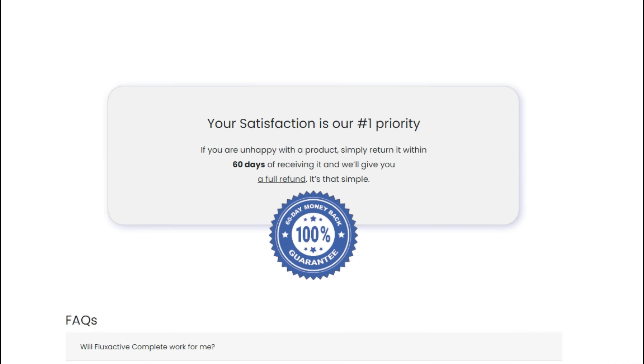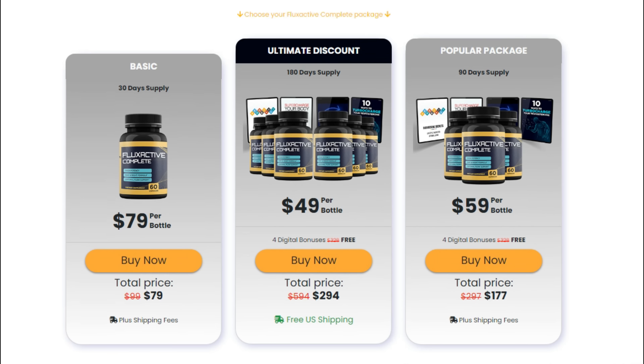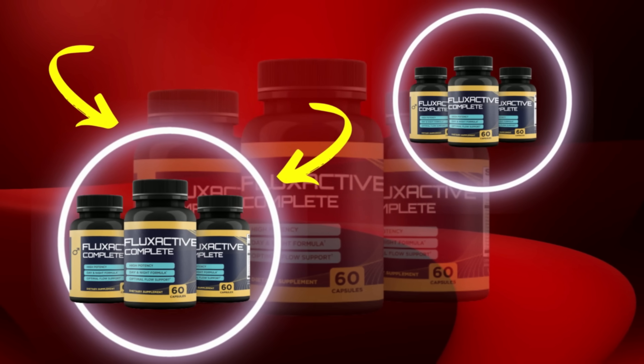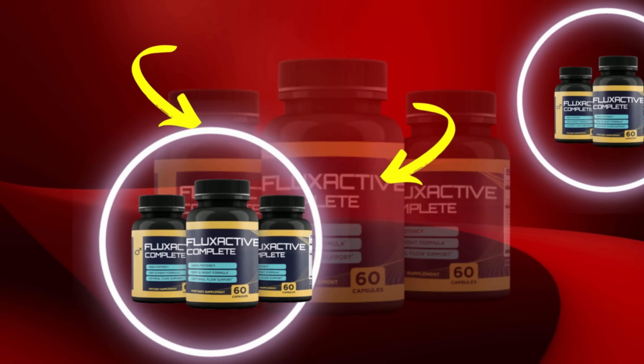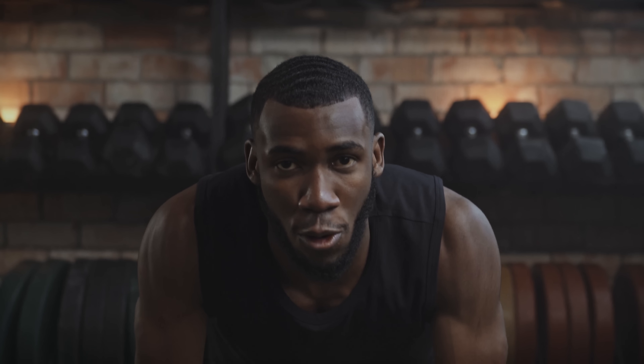For Flux Active to work, you need to take the treatment seriously. You need to take it every single day. The creator recommends consuming two Flux Active Complete capsules in the morning after breakfast. The supplement should be used for a whole month to see effects. After a week or so, when you start to feel its effects, you won't want to stop — and you should not stop.